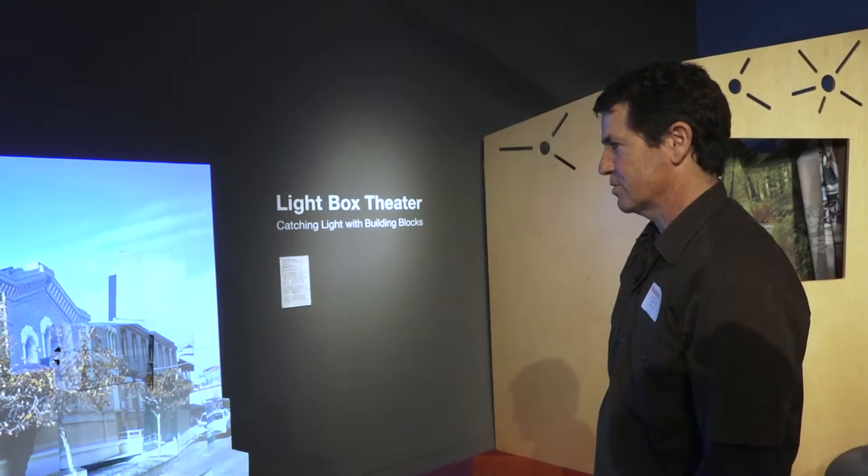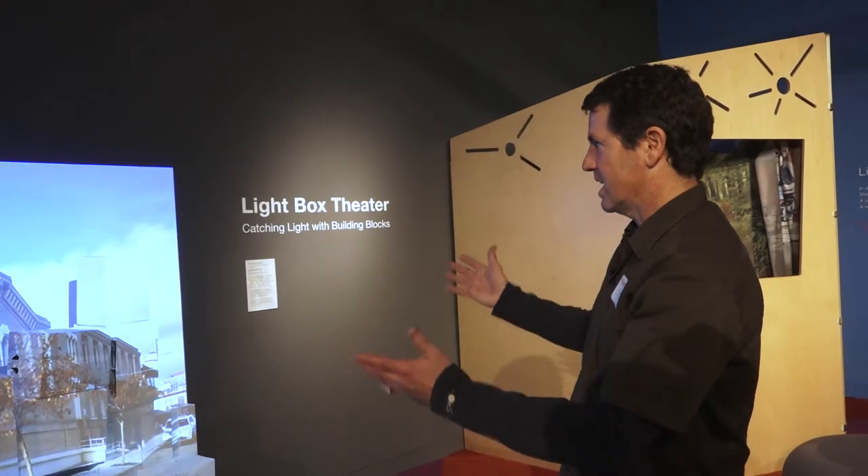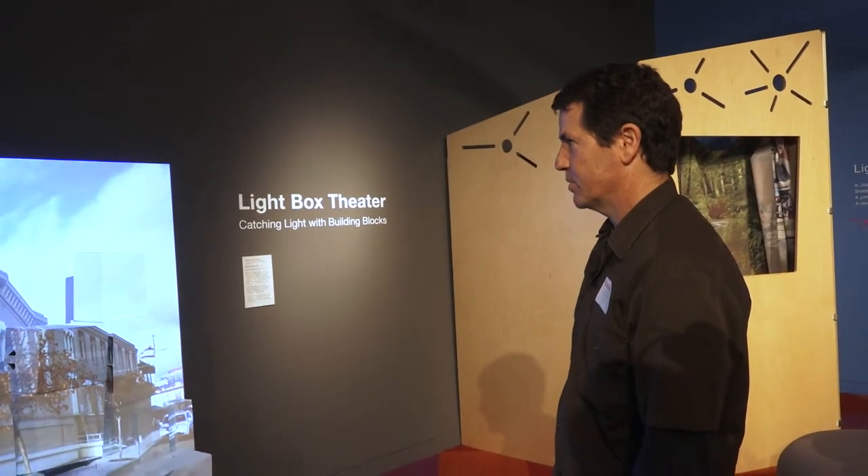I think seeing is also just a way to appreciate life. There are so many beautiful things to see — sunshine and clouds and trees and waterfalls and beautiful architecture.